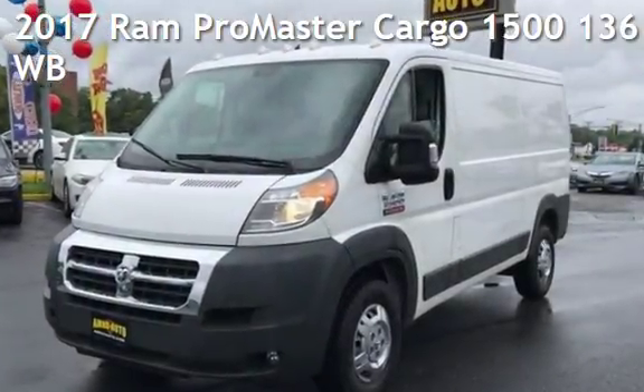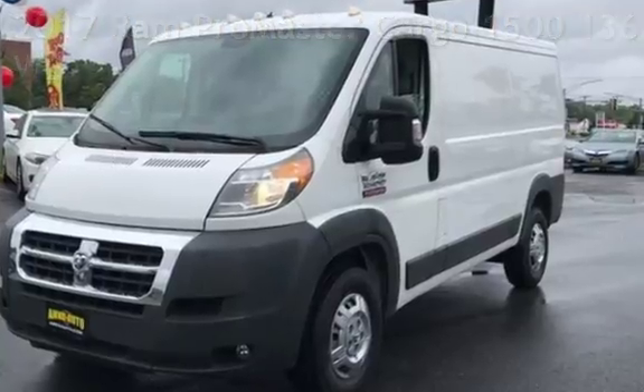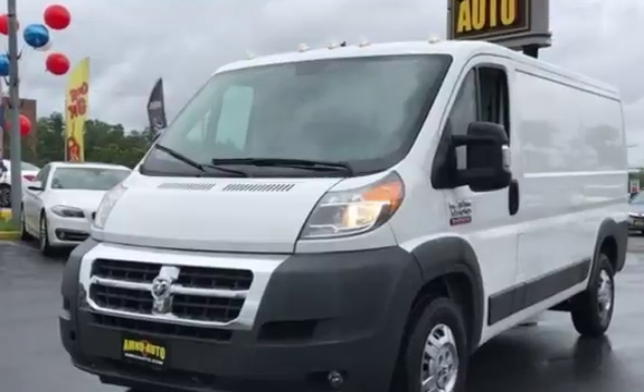Presenting a pre-owned 2017 Ram. This three-door van has a six-cylinder, 3.6-liter V6 engine, with front-wheel drive, and an automatic transmission.